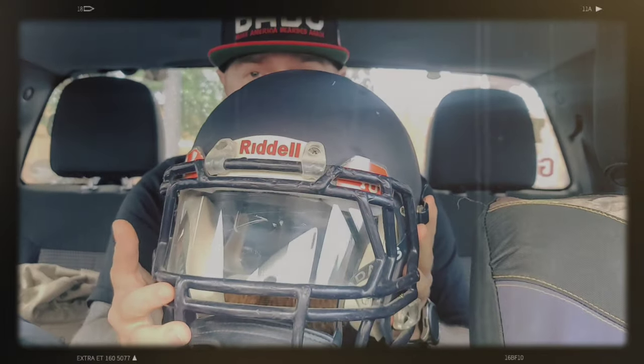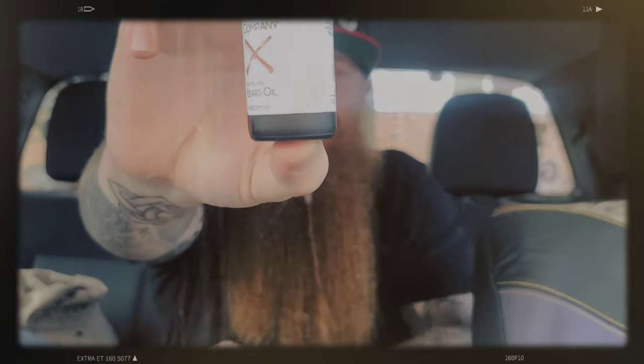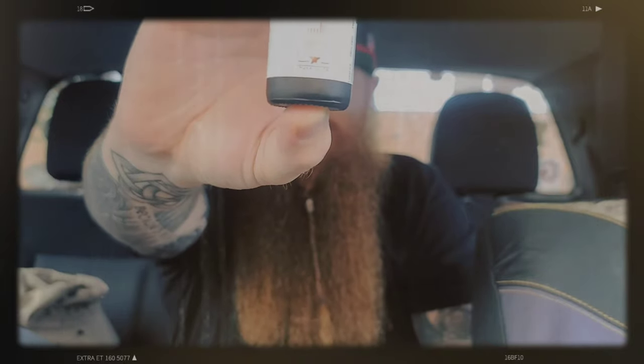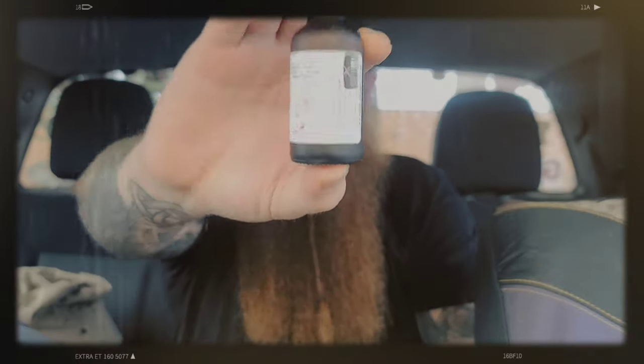What's going on y'all, welcome back to another C Breezy Bearded review from right here in the Breezy Mobile. Today we're gonna be reviewing this football helmet — just kidding, we're not reviewing a football helmet. We're actually gonna be talking about American Dude Beard Company. American Dude is owned by a dude named Tarek and he is based out of Temecula, California.